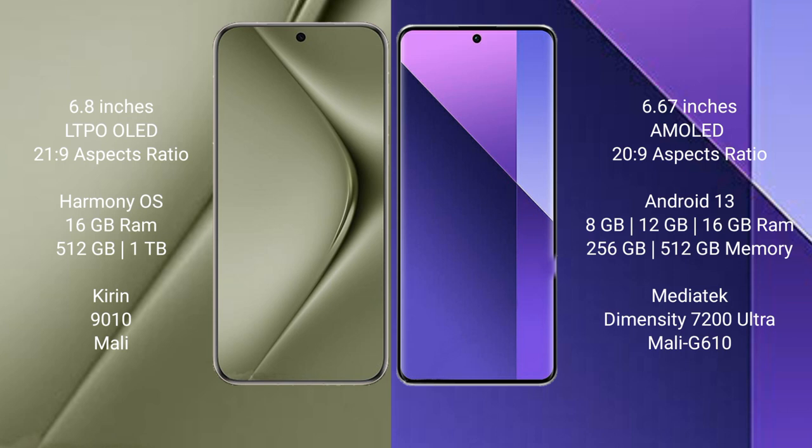Huawei Pura 70 Ultra runs on the HarmonyOS operating system. Redmi Note 13 Pro Plus runs on the Android 13 operating system.